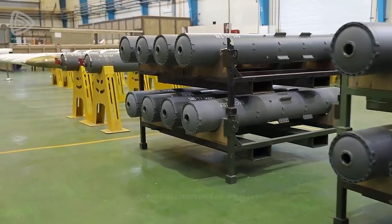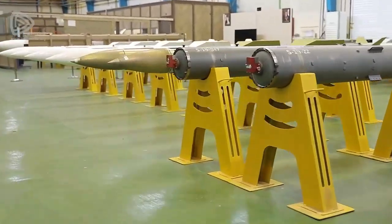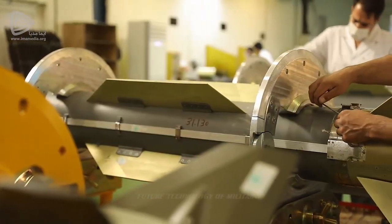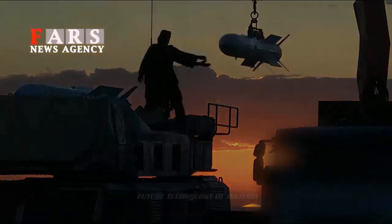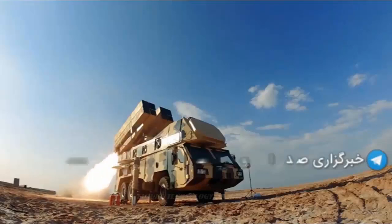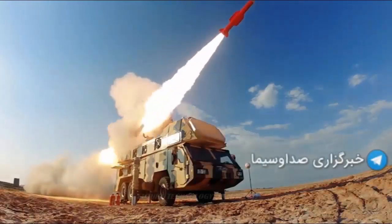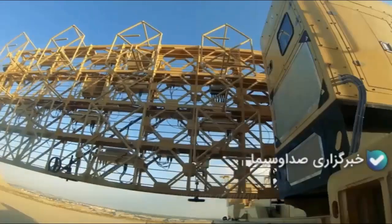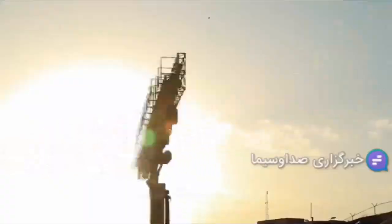In videos posted during Major General Salami's visit to the 9-day missile production line, the phrase 'command guidance' can be seen on some missiles. This means that the method of guiding this missile is to receive correction commands to move towards the target. In this method, which is used in many surface-to-air missiles, the missile itself may not have an internal seeker.